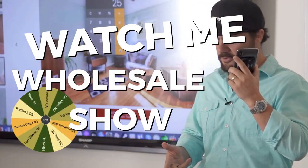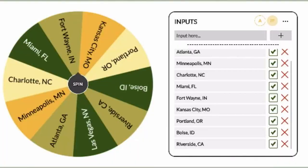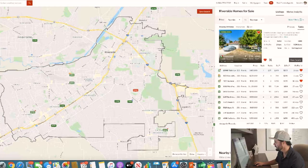Welcome back to another episode of the Watch Me Wholesale Show. Here's how it works: I'm gonna randomly pick a market, then pick a distressed property that's for sale, analyze it, run the numbers, and then pick up the phone and call and make an offer. All of that and more, coming up.